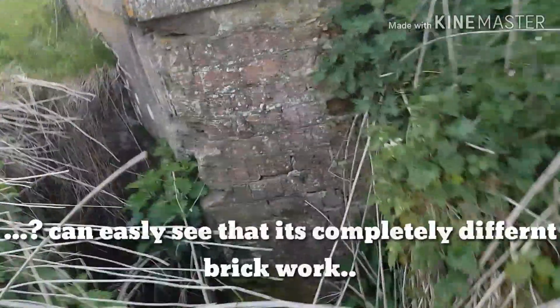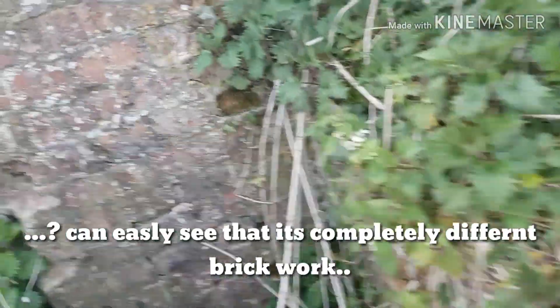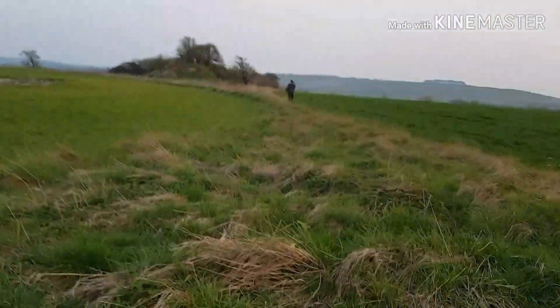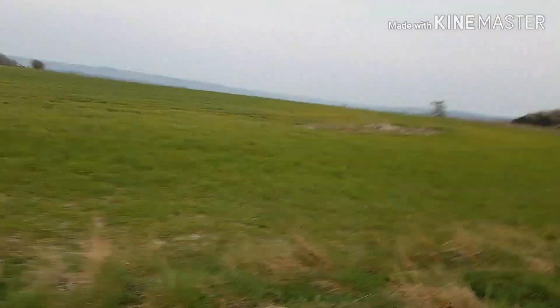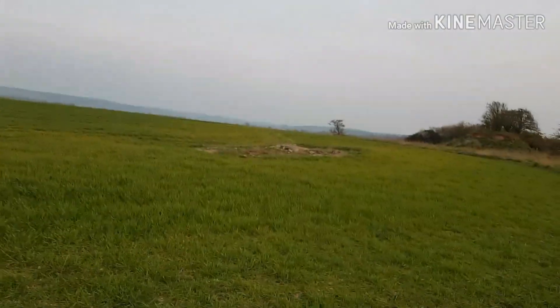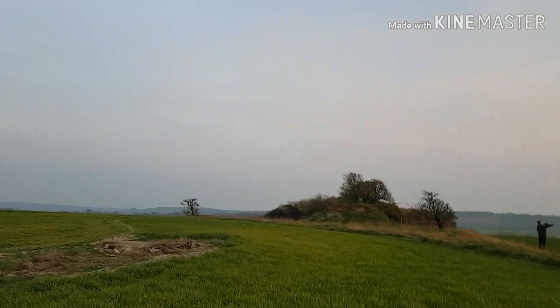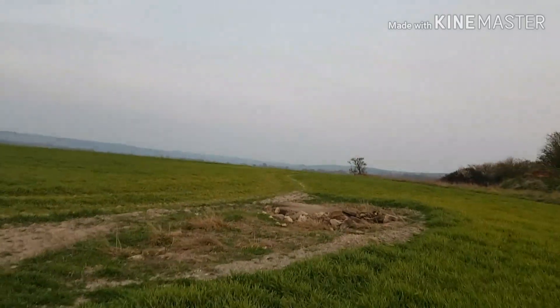I thought that was an entrance then... I think it is an entrance. No, it's not. Let's go check out this first. You can see the breather holes in there — you probably don't see them on the camera.